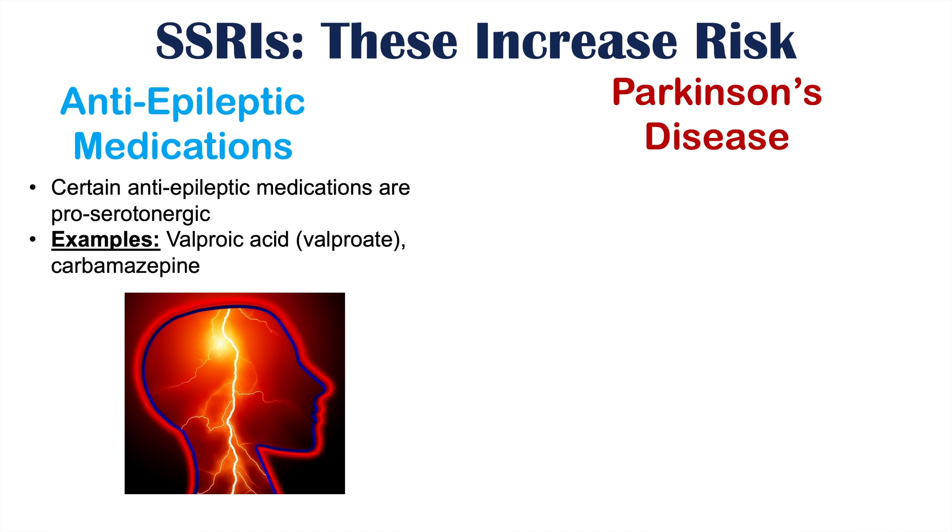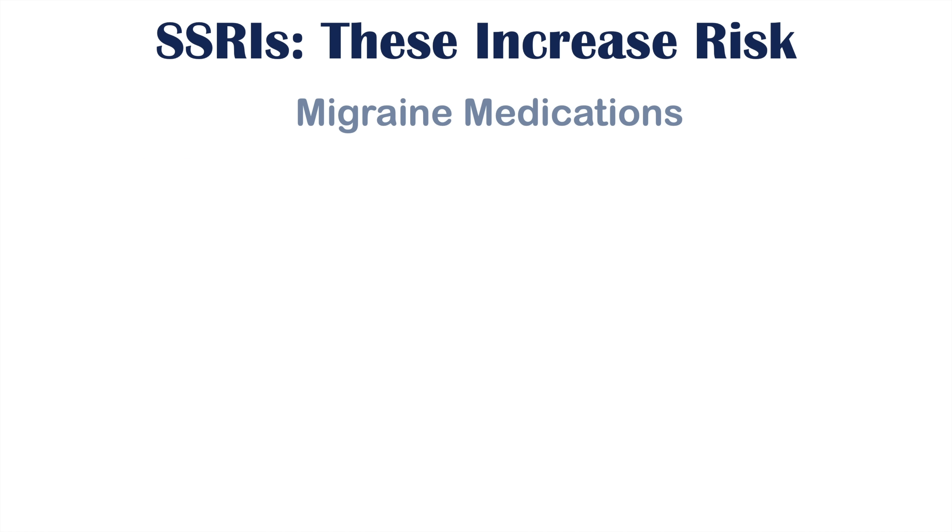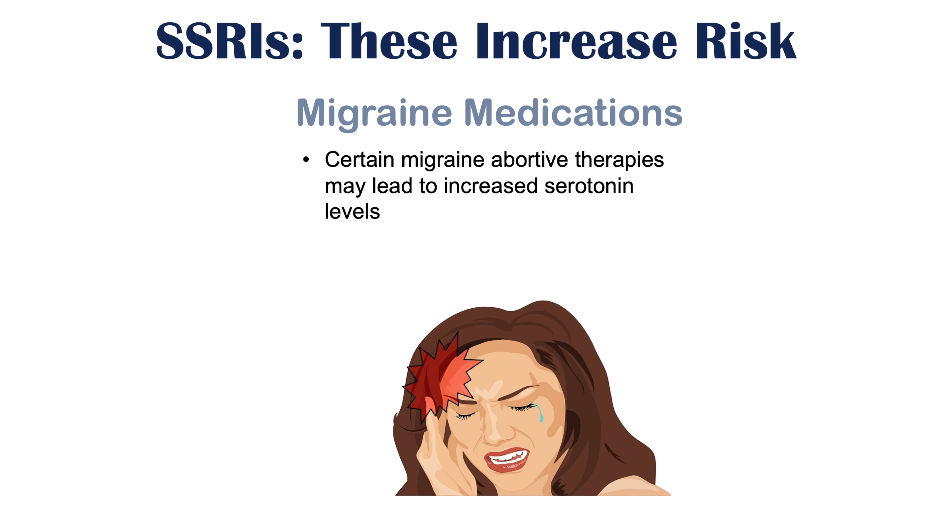Some Parkinson's disease medications can also interact with SSRIs, leading to increased serotonin levels. One example is selegiline, which is actually a monoamine oxidase inhibitor, explaining why this interaction occurs. Migraine abortive therapies may also lead to increased serotonin levels — these include the triptan medications: sumatriptan, rizatriptan, and zolmitriptan — all increasing the risk of SSRI-induced side effects and the possibility of serotonin syndrome.